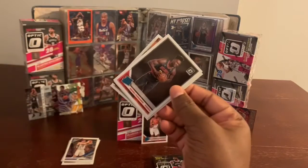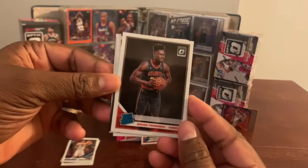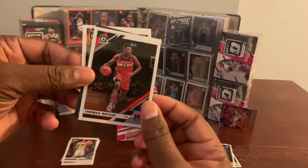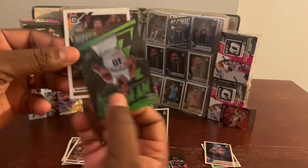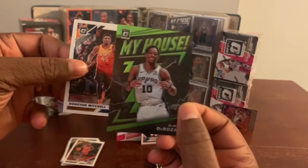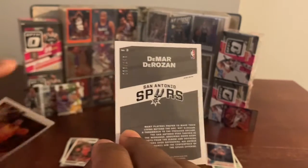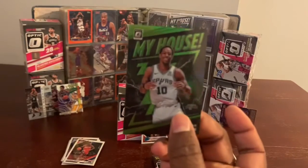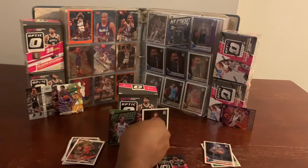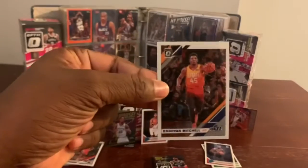We have a rated rookie of Mr. Bruno Fernando. Thomas Bryant. A My House Green of Mr. DeMar DeRozan — this is a prism, and it's numbered 36 out of 149. My House Green of DeMar DeRozan, very nice card. And we got a Donovan Mitchell — very nice player, keep up the good work.